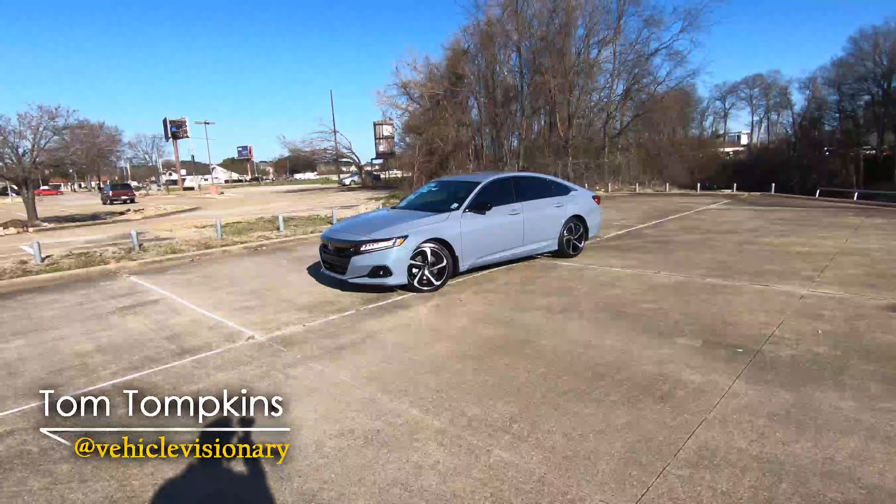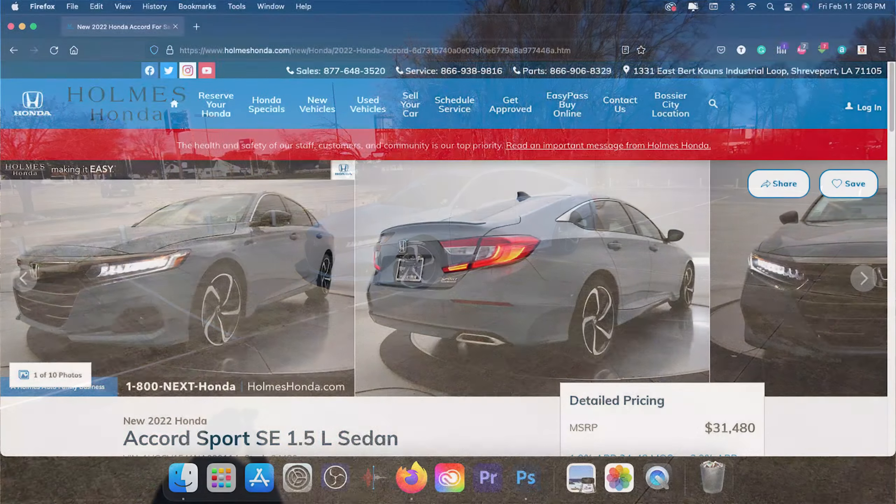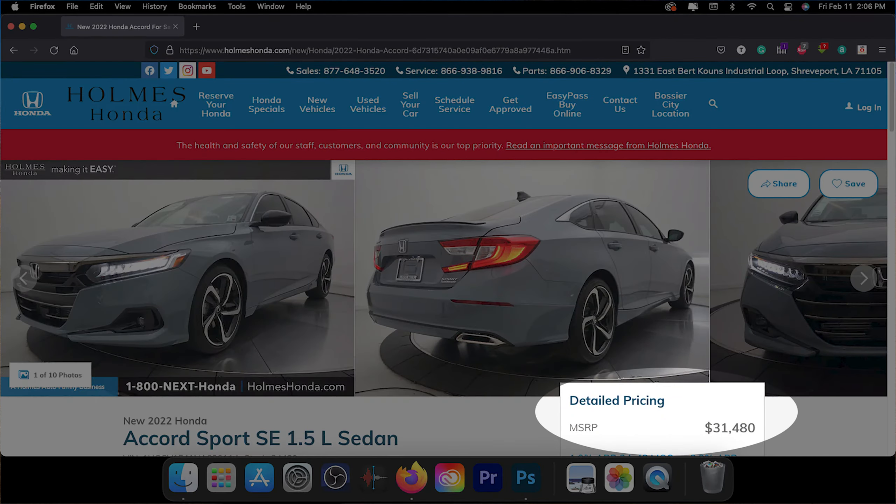Hi everybody, it's Tom from Vehicle Visionary. Today I'm at Holmes Honda here in Shreveport, Louisiana, and we're going to take a look at this 2022 Honda Accord Sport Special Edition.